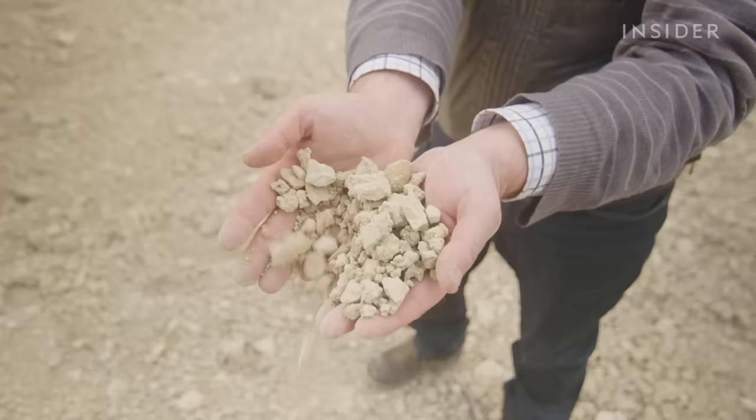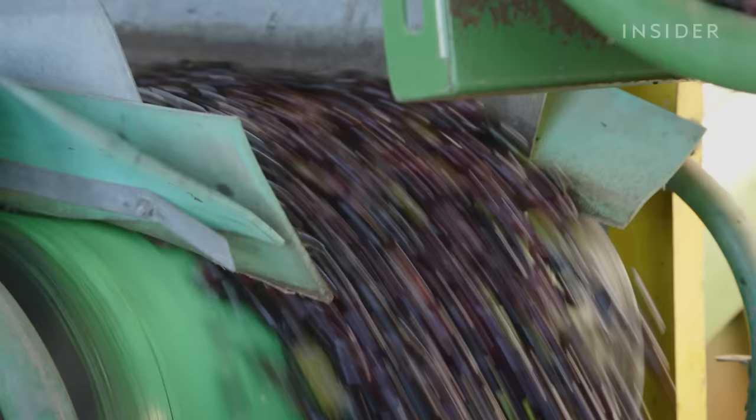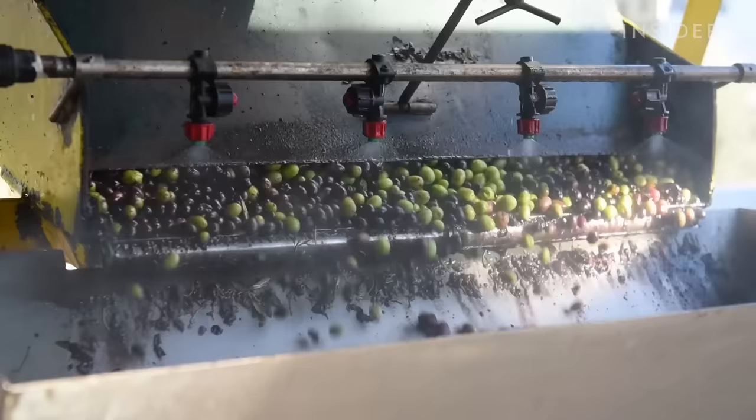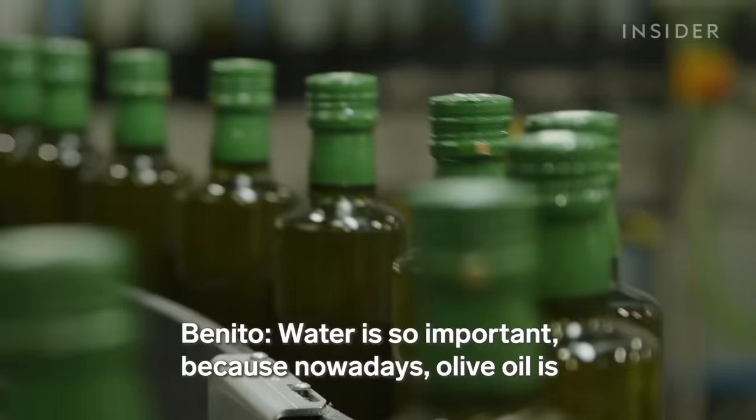In 2022, Europe experienced its worst drought in 500 years, making it tougher for these farmers to grow the olives they need. Farmers didn't have enough water for this year's crops. Some have harvested half the amount of olives they did last year.